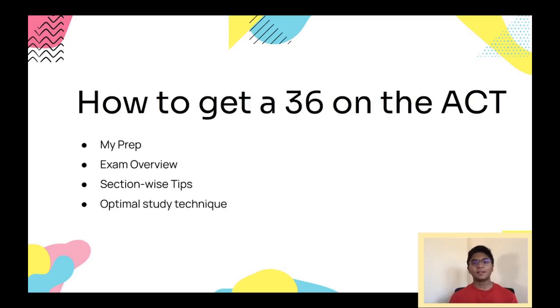Hey everyone, welcome to SimplyEDU. In this video I'm going to talk about how to get a 36 in the ACT.